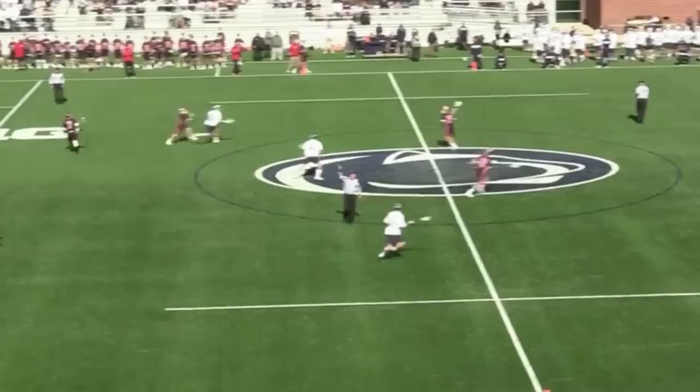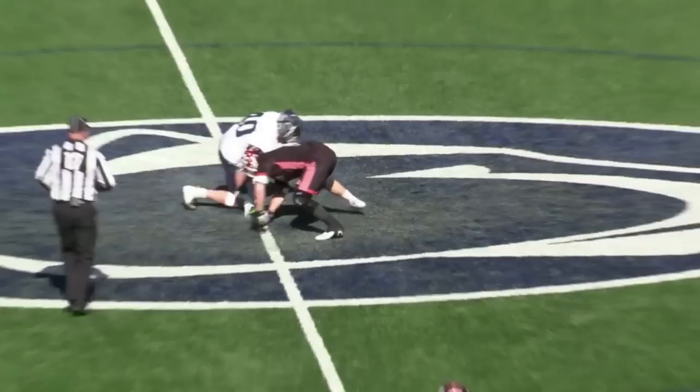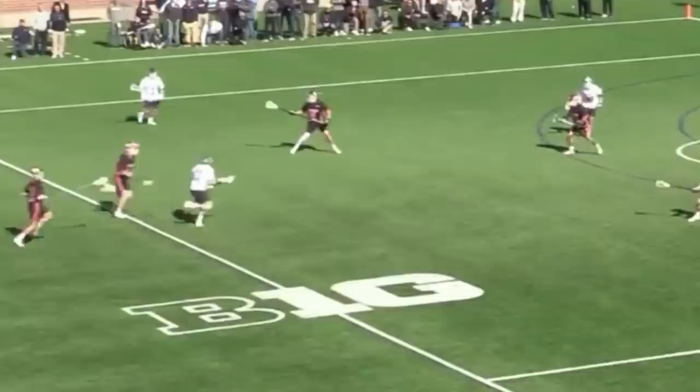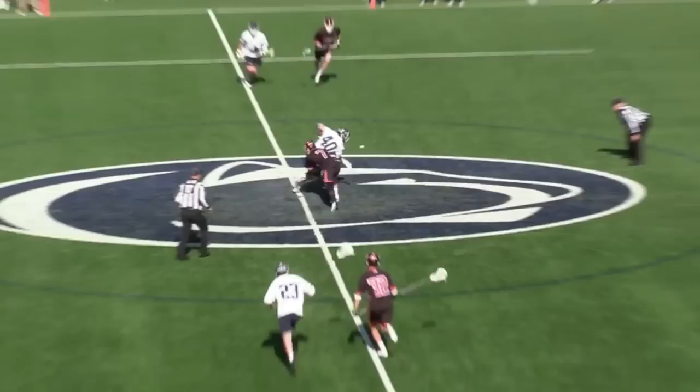As Rutgers regains the lead in the fourth, we see what makes Arceri so dangerous — his fast break ability. He wins the clamp outright and flawlessly pops the ball forward and away from Harriman. As he enters the offensive end, Arceri fakes the pass to a midfielder at the point to hold the slide, feels pressure on his back, and wisely switches hands to snap off a quick left-handed shot right off Max Edelman's hip. The first-team All-Big Ten goalie makes a great save, but Arceri could not have played the situation any better.